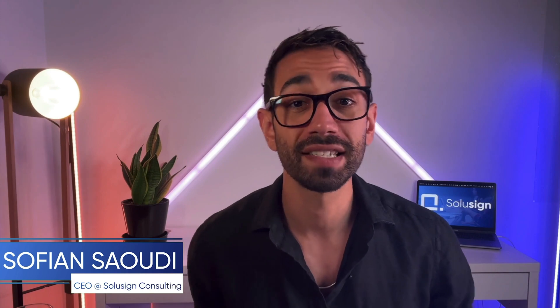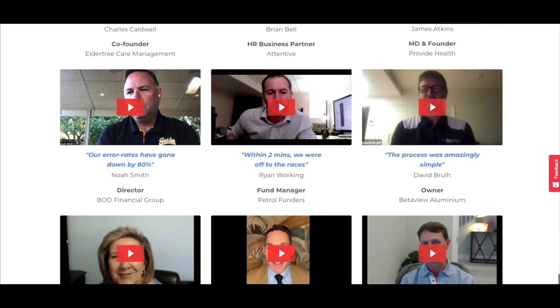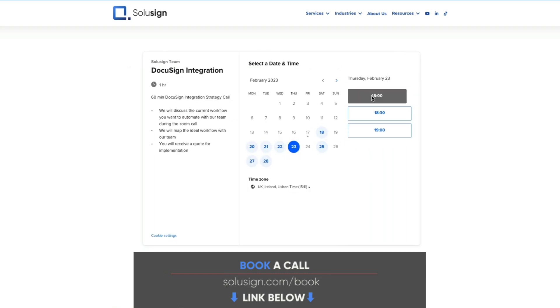My name is Sopjan Saoudi. I'm the founder of Solisand Consulting. Since 2019, we've been helping thousands of companies automate their sales, onboarding, and other important document workflows using electronic signatures, forms, and integrations. If your business could use some help to streamline document workflows, you'll find the link in the description to schedule a consultation with one of our automation consultants.